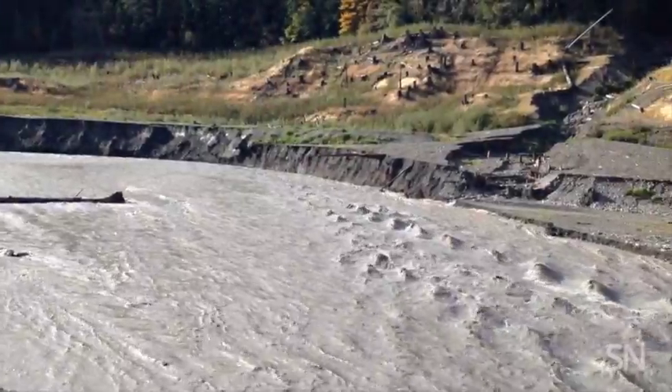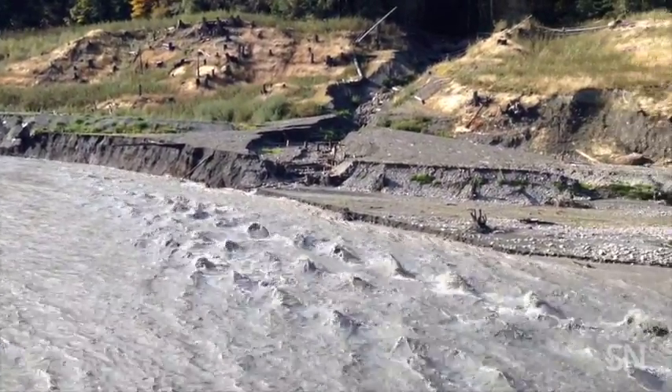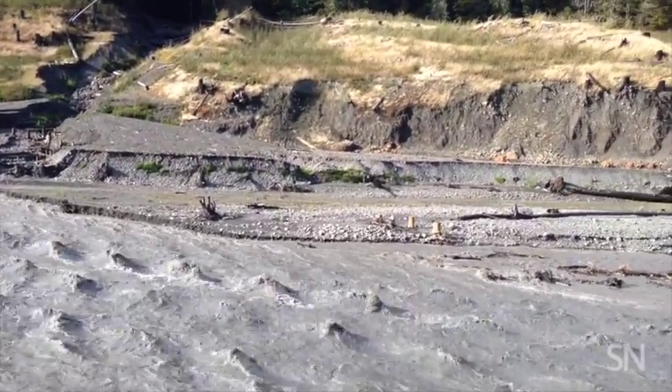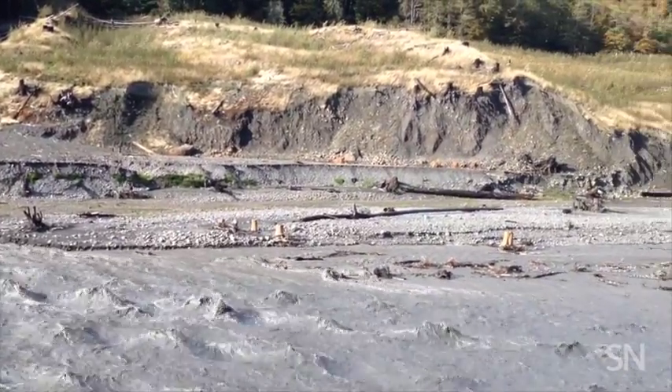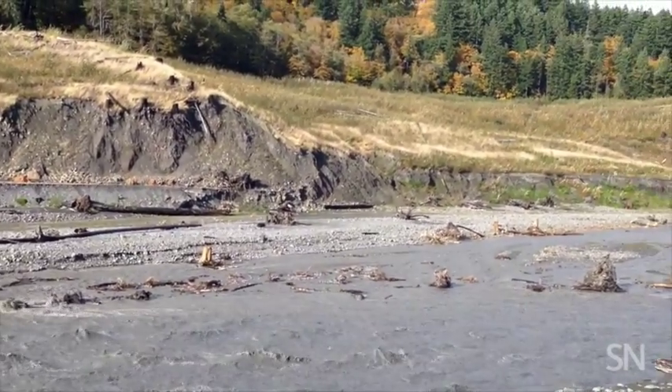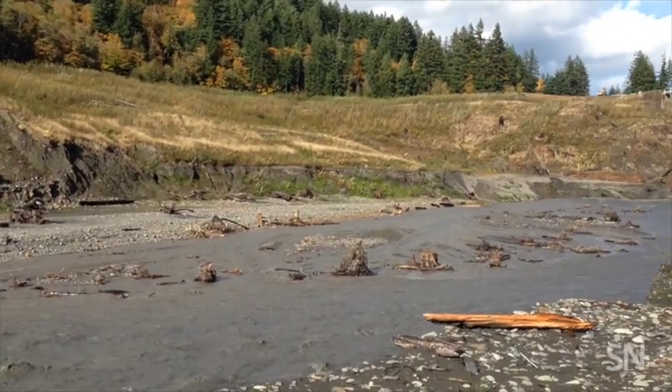There are other changes too. When the massive amounts of sediment trapped by the dams — enough to fill more than five Wembley stadiums — were released into the lower river, they settled into sandbars where new grasses and shrubs are starting to grow and reshape the river.